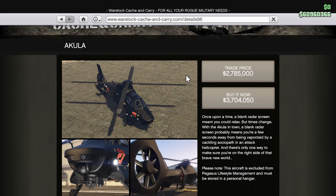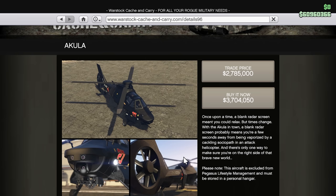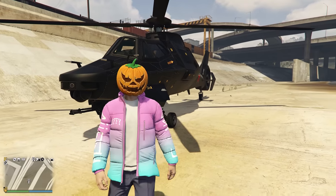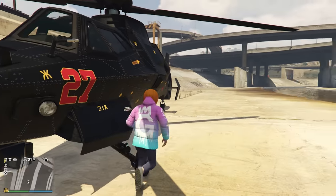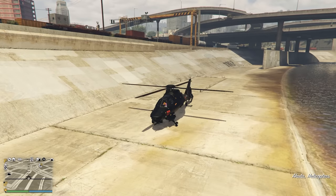So last but not least, ladies and gentlemen, the Akula. I've always wanted the Akula, I've never purchased it. I honestly wouldn't be purchasing it now except for the fact that it's going to be going up almost a million dollars. It's currently 3.7 million and it's going to be going up to 4.5 million next week. I know that I want it, but I haven't had a need for it. But will I ever have a need for it? I don't know. We're buying it right now. 3.7 million down the drain — we're back into the 50s. This happens every time.